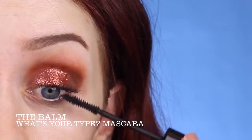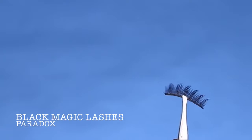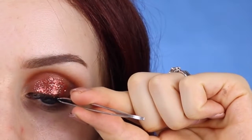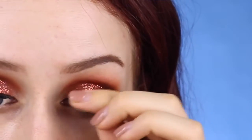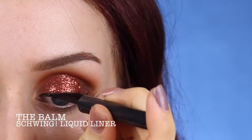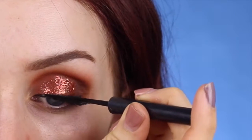Now I'm just going to apply some mascara — this is the Balm What's Your Type. And then I'm going to be wearing these Paradox Lashes by Black Magic Lashes. They're kind of spiky but not super full, so they're not going to cover the glitter we just put on the lid. Once I have the lashes on, I just like to go over the lash band with some liquid liner — this is Schwing by the Balm.